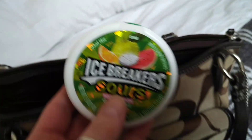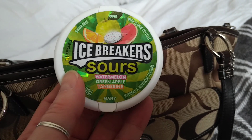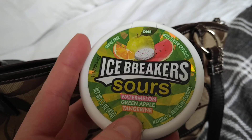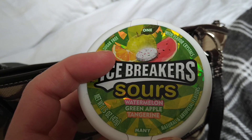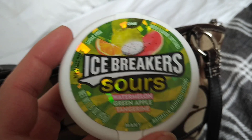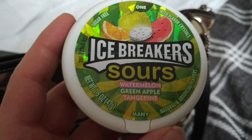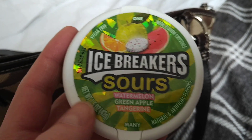I've got some Icebreaker Sours. I saw these on somebody else's video and then I saw them in my local Tesco so I thought I'd give them a go - actually they're really nice. Watermelon is my least favourite flavour but green apple and tangerine are really nice. I love these because they've just got so much flavour, they are really tangy and it does get you in the side of the jaws. They've been really good when I've had a cold because I can actually taste them.